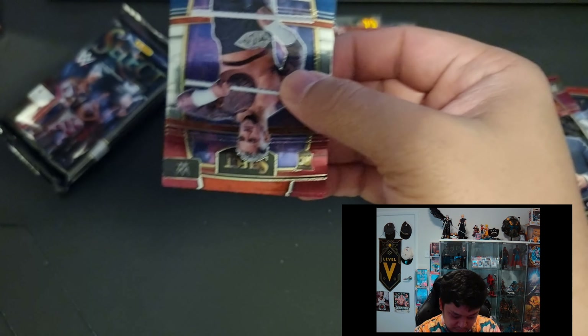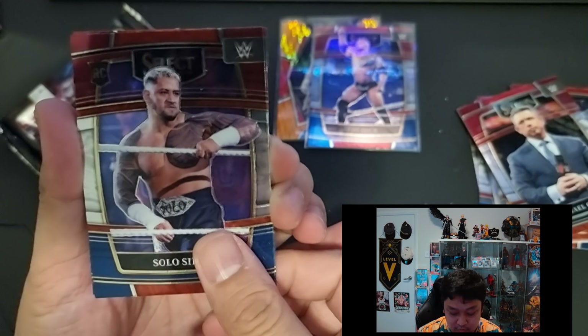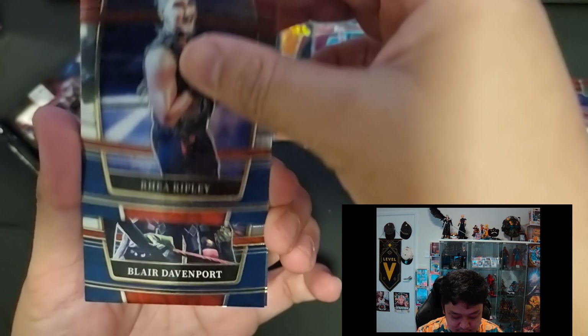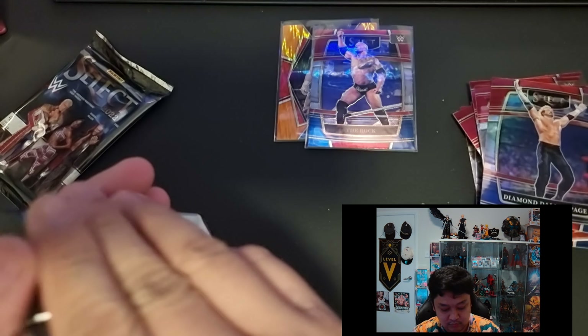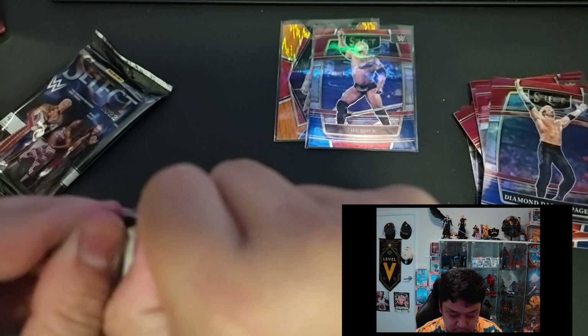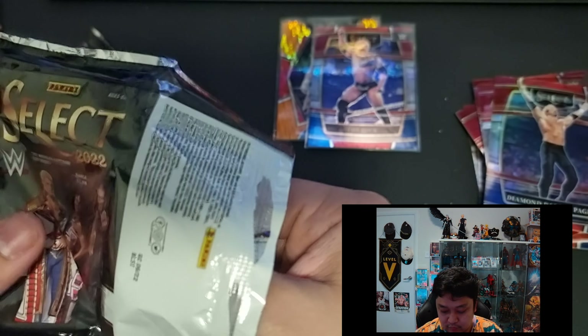Next pack — I think this is pack number three. We have Solo Sikoa rookie card. Next card we have Rhea Ripley, and at the back Blair Davenport — another rookie card. And then at the back, Diamond Dallas Page on a Concourse level. Pretty happy with that Eddie Guerrero Flash Prism pull and that Rock pull. And now we have the Select base Undertaker — The Dead Man.